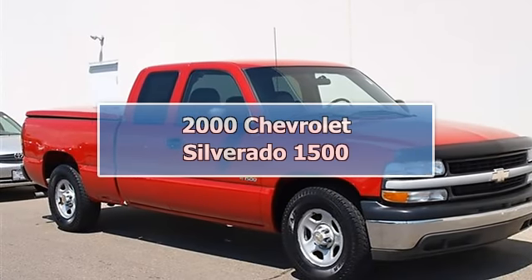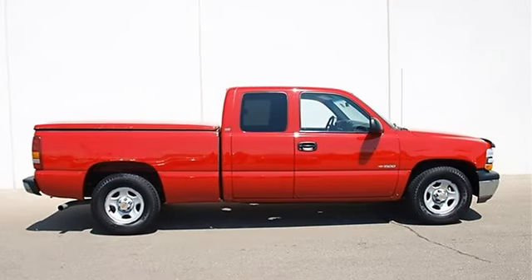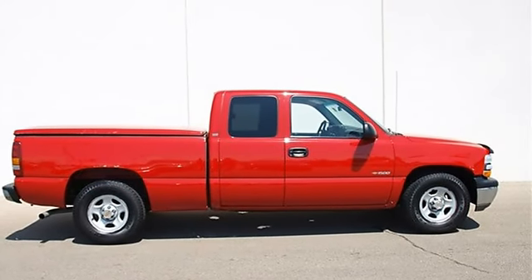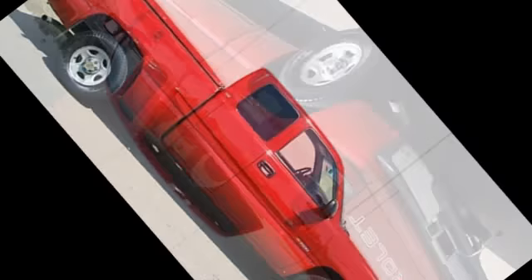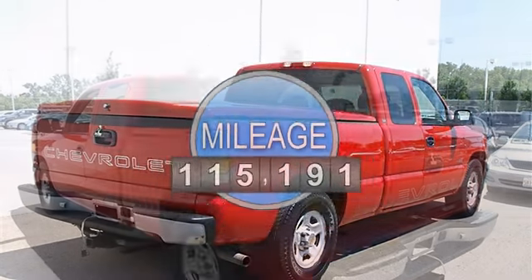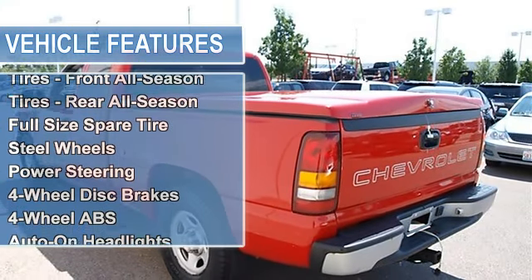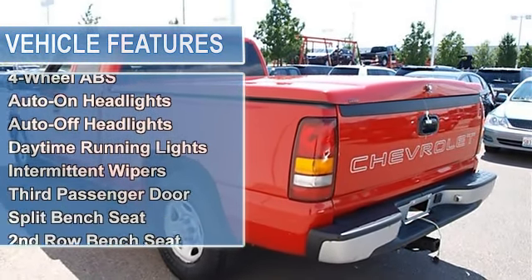2000 Chevrolet Silverado 1500 extended cab pickup. This vehicle features the following equipment: automatic, 5.6, 4.3L RWD, four-speed electronically controlled automatic transmission with overdrive, transmission oil cooler, brake transmission shift interlock, rear wheel drive.